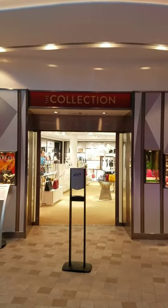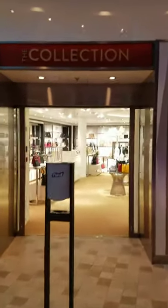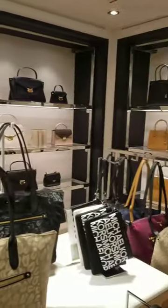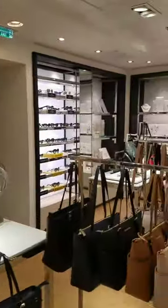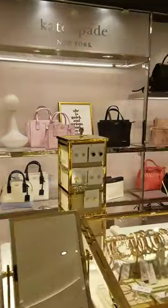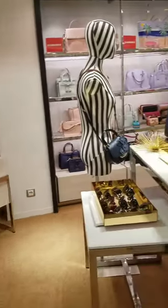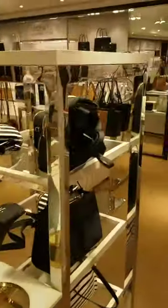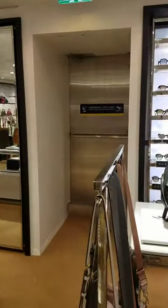Our next stop on the shopping tour is The Collection, here on the Royal Promenade. It looks like they have all sorts of accessories — handbags, jewelry, wallets. It's all for the ladies, apparently, so I probably won't be in here too long. And some Michael Kors. What else? Rebecca Minkoff over here. Kate Spade. And some nice decorations. And an emergency exit — wow, this store really has everything.